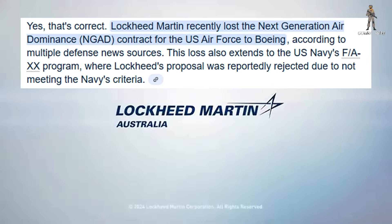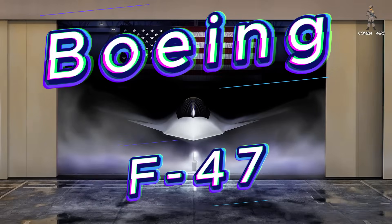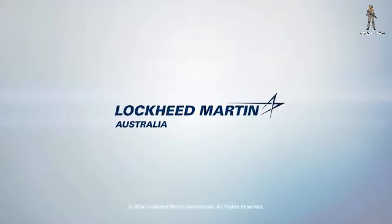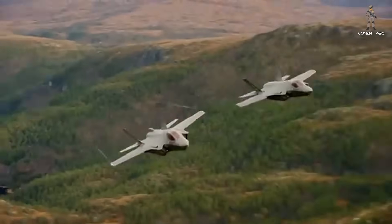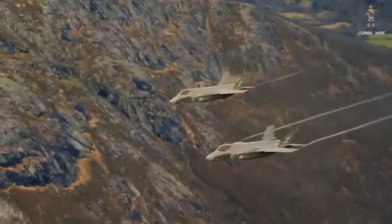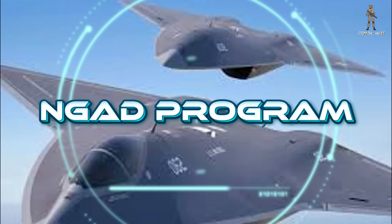Lockheed Martin recently lost the next-generation air dominance contract — the Air Force's golden ticket to a future air superiority fighter — to Boeing. That's a big hit, but it's also an opportunity. Instead of watching the future fly away, Lockheed is asking: what if we could push the F-35 far beyond its original limits? What if we could skip the slow, expensive build-from-scratch process and upgrade what we already have into something almost as good as NGAD, without NGAD's multi-billion dollar price tag?